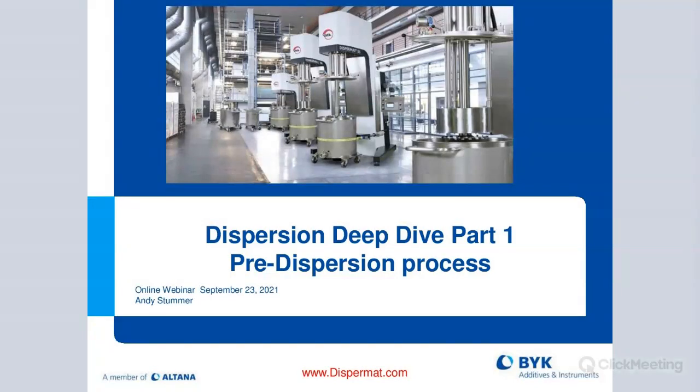Welcome to BitGardener's web seminar. Today we'll be taking a deep dive into dispersion and the pre-dispersion process. My name is John Kowalski. I'm part of the marketing team here at BitGardener and I'll be moderating today's discussion.